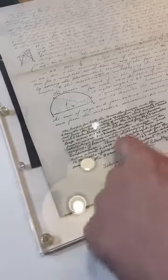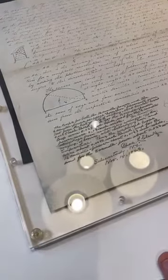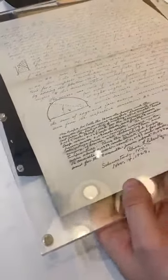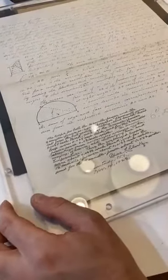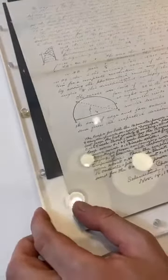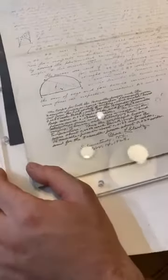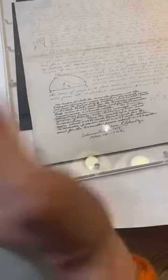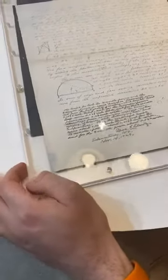Edison later notated in his career what this document was. At the time he invented the light bulb, Edison would have been around 32 years old — born 1847, working on this in 1879. Pretty amazing.